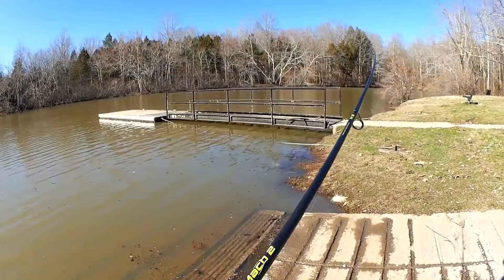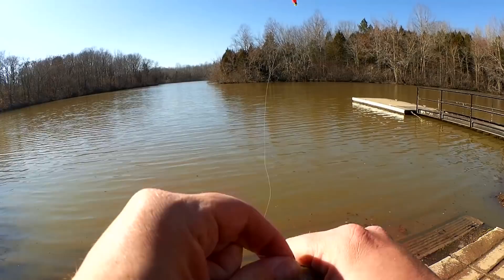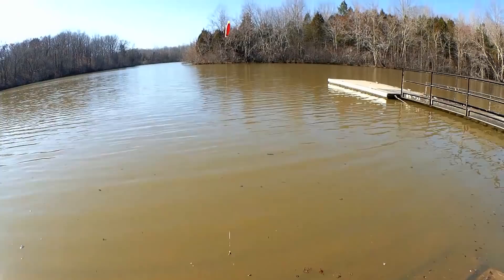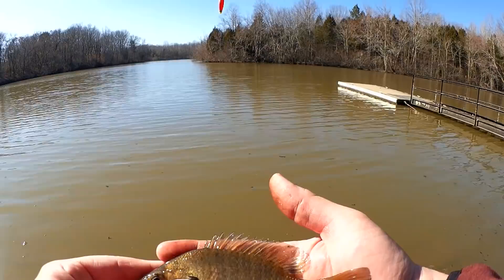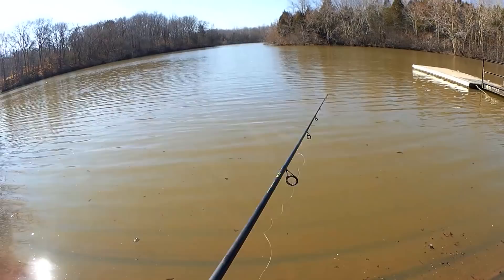There's a bite — something's nipping at it. Got him! Fish! Nice. Got a bluegill here. Good color. Let's stand over the water in case he jumps out of my hand. Take a look at the first fish of the day — feisty one. There he goes. Dang it. Well, you saw him — six inch bluegill. Let's do it again.